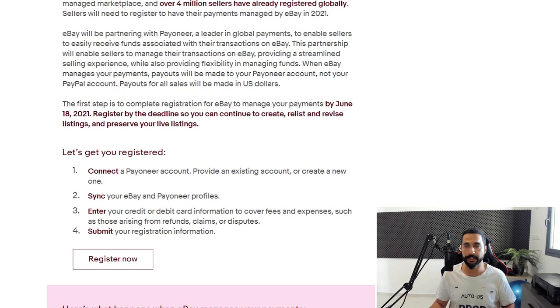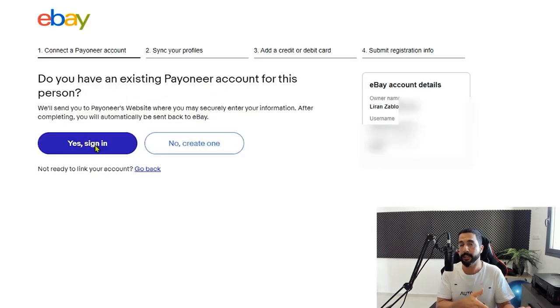The first thing that I did was I clicked Register Now. That link was in my email, and as soon as I clicked on it I was taken to this page. If you did not get the email from eBay yet to register for Payoneer payments, then your time has still not come — it will probably come soon. So this will be the process: get the email, click the link to start, and you will be taken to this page.